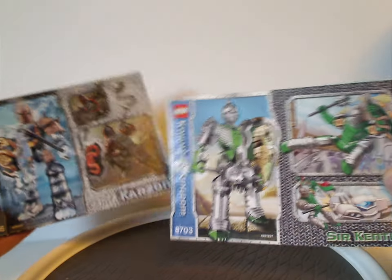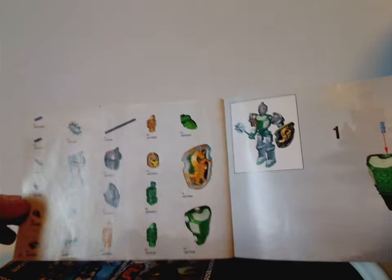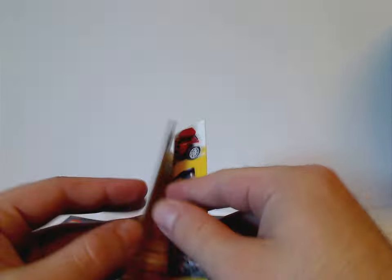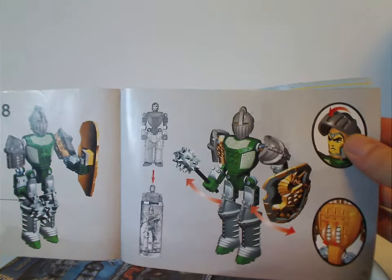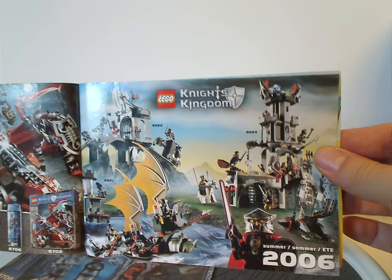Now onto the instruction manual, which has sort of the same picture as the canister front, with a couple of comic strip pictures on the sides. An interesting thing is the piece list is at the front of the manual instead of the back, and the parts are shown as 3D CGI rendered rather than drawing-type rendering — kind of interesting. On the back you can see how it linked to an online survey, the last building steps, how to put the figure back in the canister, an ad for all the figures in this wave, some system minifig sets from that time, and a comic strip as well.